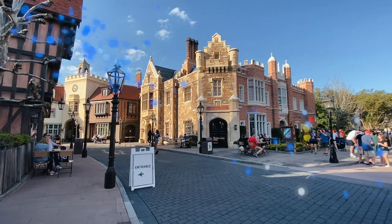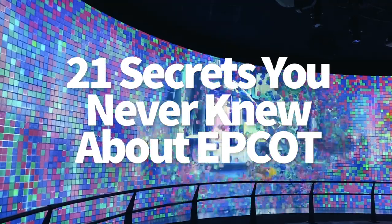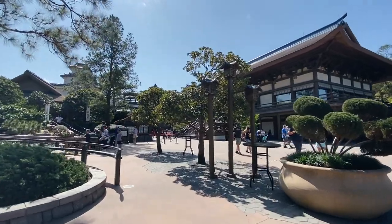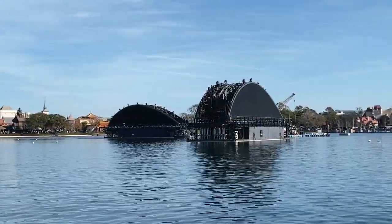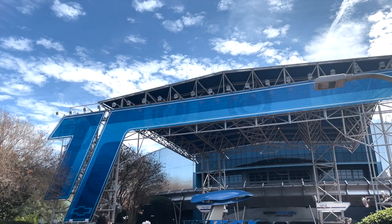Hey everybody, it's AJ for Disney Food Blog. It's time to dive into all the hidden secrets and details of Disney World's Epcot. This park is undergoing a huge transformation right now, but today we're looking at everything that made this park what it is, even some of the things that didn't make it. Plus, a look forward at some of the coolest new things coming to the park. We have videos about the secrets in Disney World's other parks, so if you love learning about all these interesting deep dive facts, be sure to check those out next.